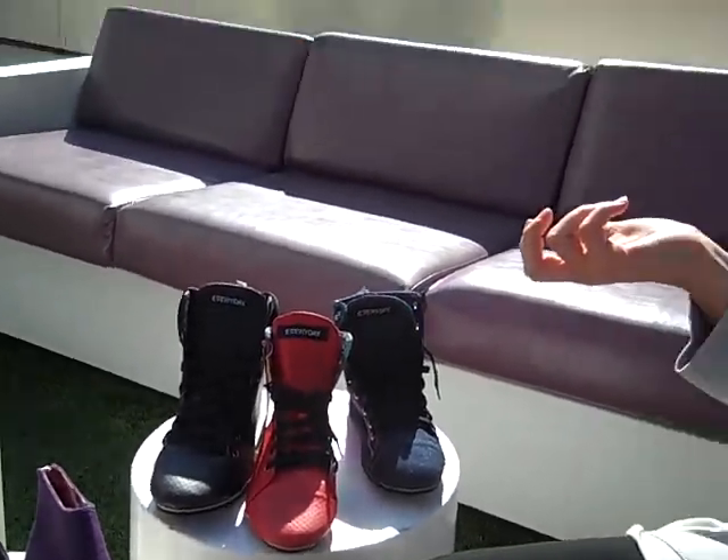Everyday retails from anywhere between $40 to about $85. It's a really great vegan fair trade shoe and we're really excited about it. Just click on the Everyday logo on altitudeshowroom.com and we'll have some more shoe styles for you soon. Thanks.